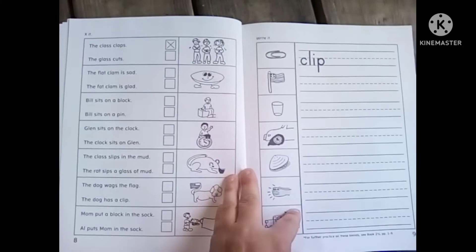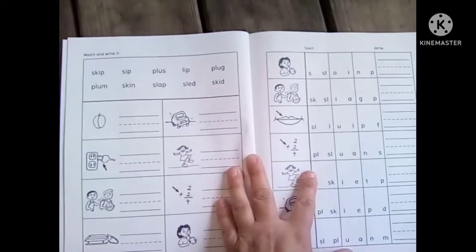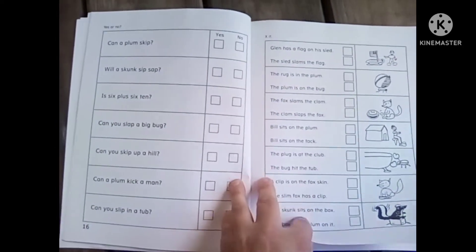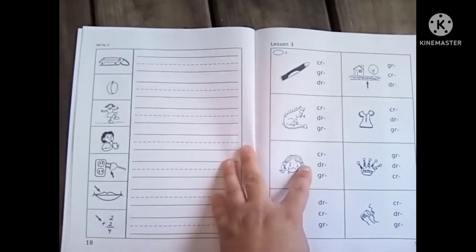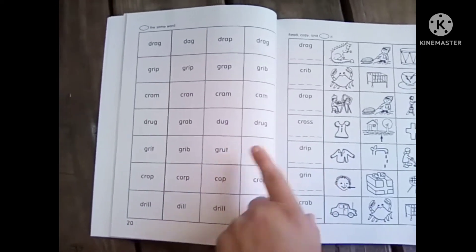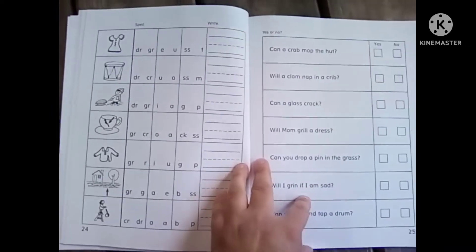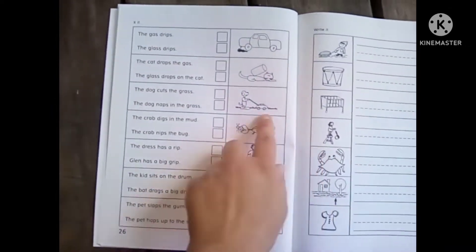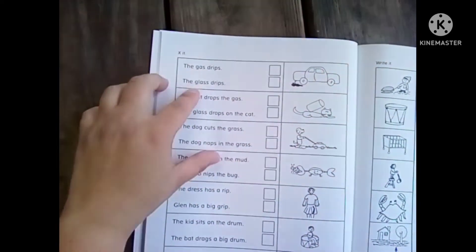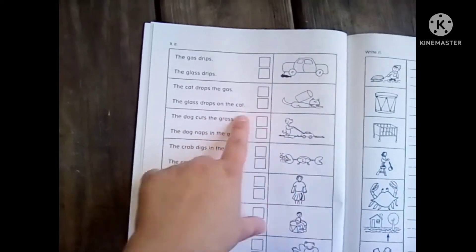I'm going to skip a few pages here and there just so that the video doesn't end up being really long. For us, we wouldn't do any more than two pages in a day, unless it is the sentences. This page would just be one day of work for us, because you have to read these sentences and then decide — put an X on which sentence matches the picture.